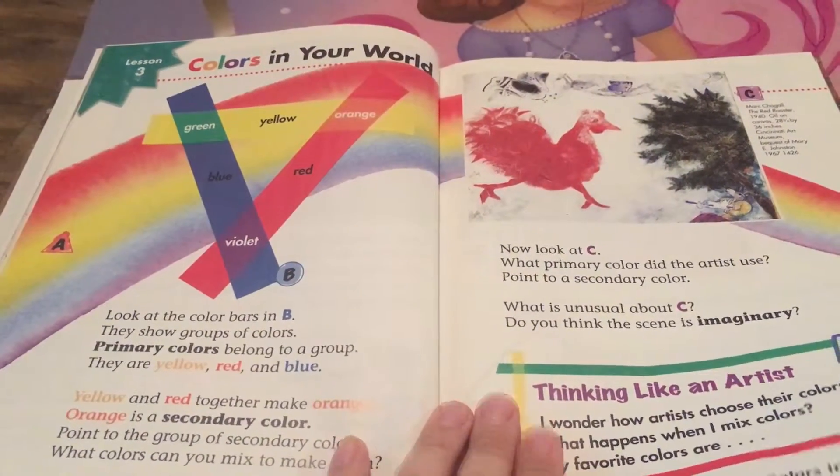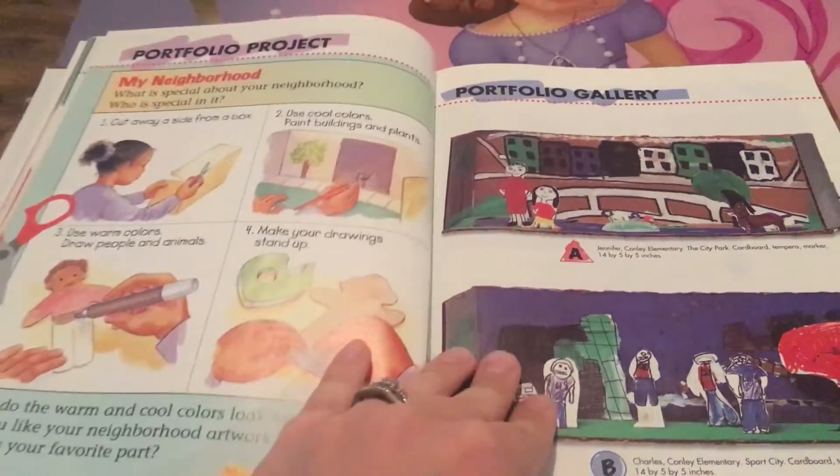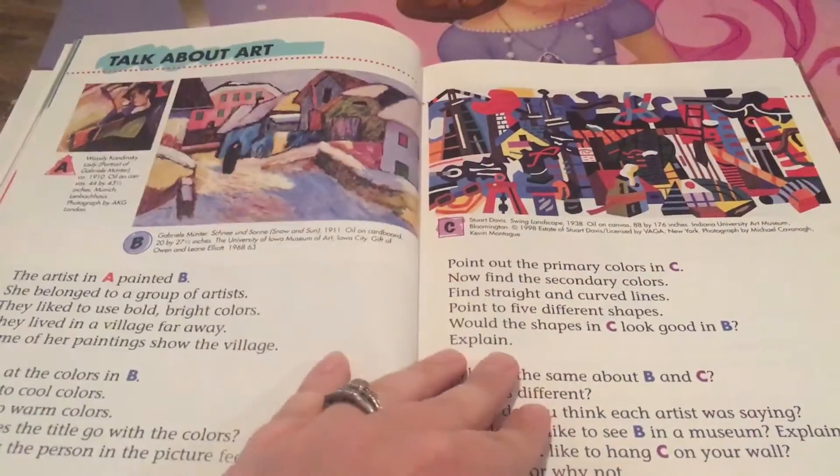I will be using it loosely with our art days during our homeschool 2019-2020. This was not planned. It was just something that I picked up at the thrift store. I didn't really think about doing an art curriculum, but once I saw how great it was, I thought, why not?